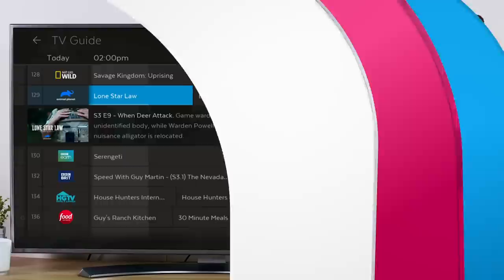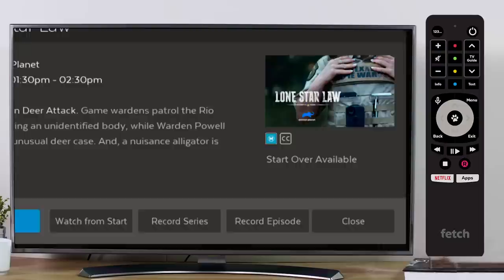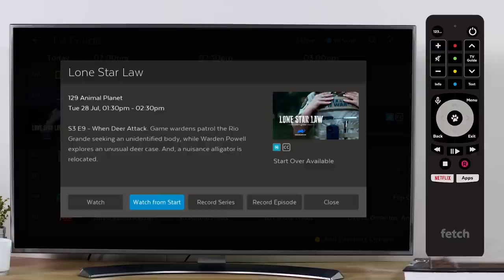In the TV Guide, you can still bring up the Program Options menu. To do this, highlight a show and press the Info button on your remote. Here you can find classification information and closed caption availability. From this screen you can also select Watch to launch the channel or Watch from start to watch the current program from the beginning. You can also start recording the episode to watch later or set up a series recording to automatically record every episode.